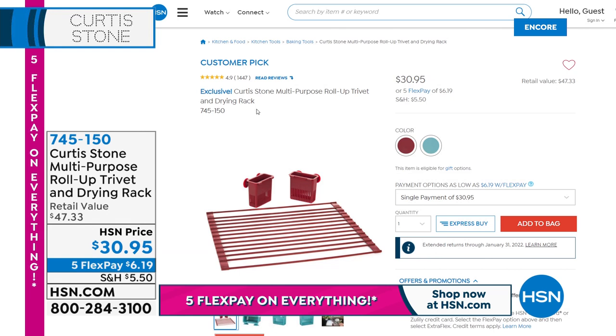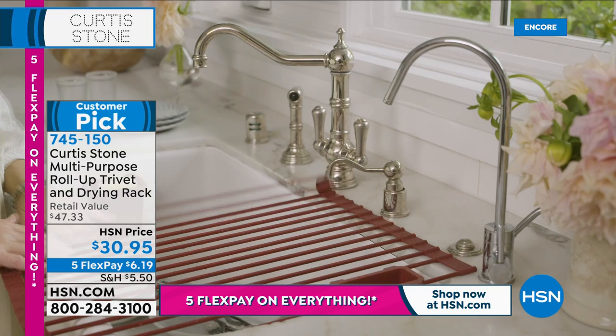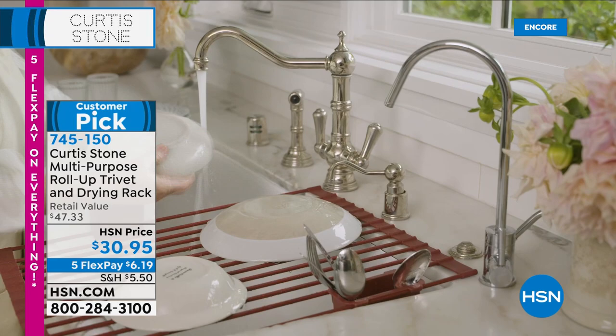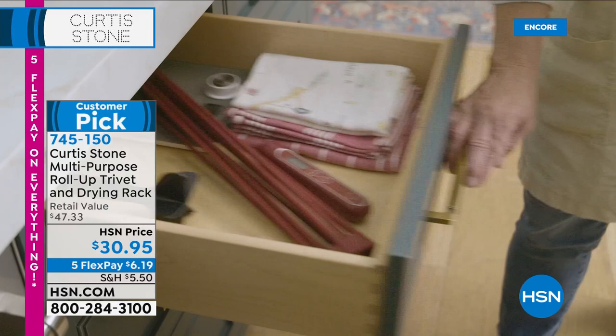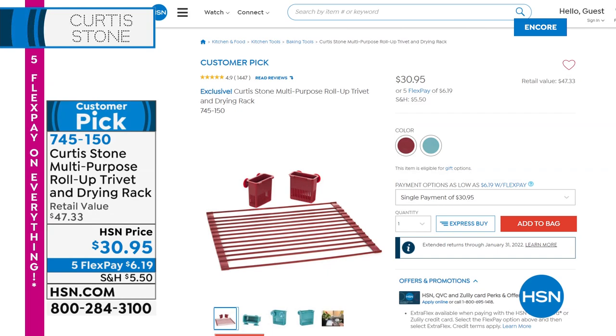Here's another great place to start your Curtis Stone collection — we can't keep these in stock and there are more than 1,500 rave reviews. It's called the roll-up trivet. I own this, I love this, and I've purchased it for my mom and sisters. It's not only a dishwasher rack, but you can also wash your fruits and veggies, drain them, use it as a trivet to protect your countertops from hot pans, or as a serving dish. It rolls up and really doesn't take up a lot of space. It's available in red or turquoise. On the other side, I'll show you exactly how to make the perfect pancake — our griddle is coming up next.